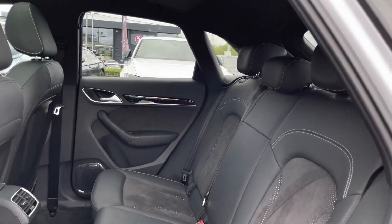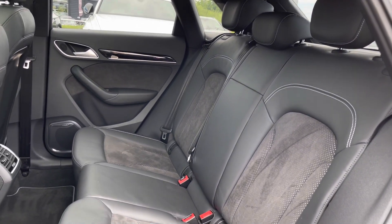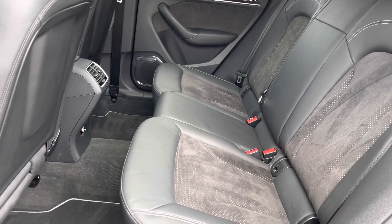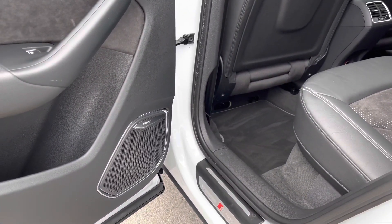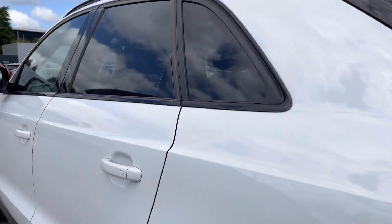Moving on into the back, you'll be able to sit three passengers very comfortably and spaciously, and relax in the leather and Alcantara seats which are super luxurious. There are ISOFIX points in the back if you ever need them, as well as the sunroof, which I'll talk about in just a second, and the Bose surround sound system which really transforms your in-car entertainment.